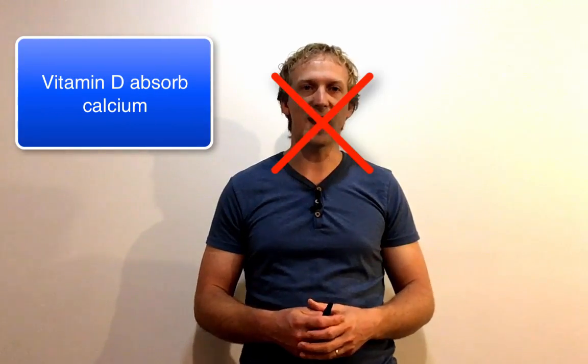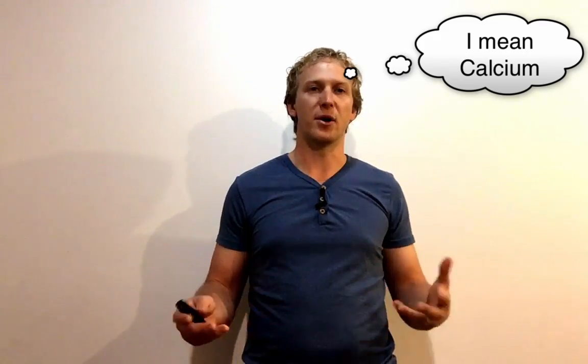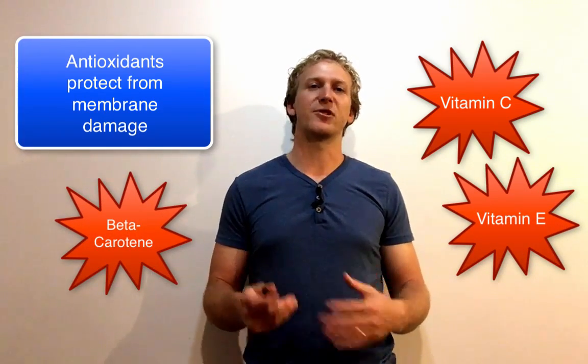Vitamin D is also needed — it helps absorb iron, which provides strength for bones, and it promotes bone health in general. Another important category is antioxidants, which include vitamin C, vitamin E, and beta-carotene. Antioxidants are about protecting the body and restoring damage caused by oxygen. Oxygen causes oxidation — kind of like rust — and these vitamins help protect against that oxidative damage.